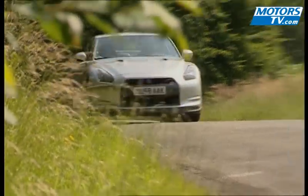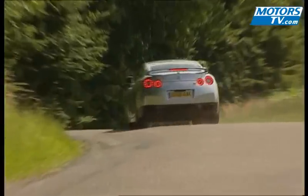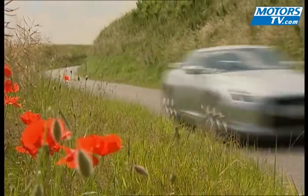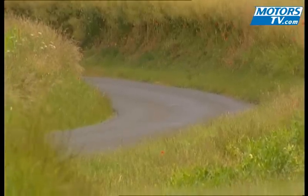Despite its large size, the GT-R is precise down to the last millimeter. The GT-R doesn't do well on torn-up roads, but is right at home when the asphalt is billiard-table smooth. The brakes are beyond reproach. The GT-R is a handful, but quite a lot of fun.